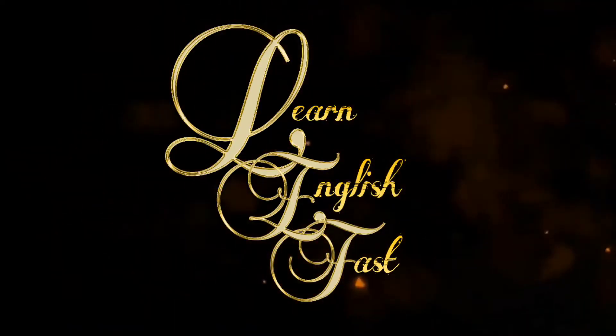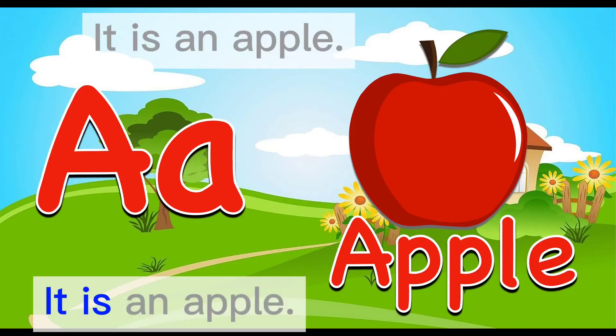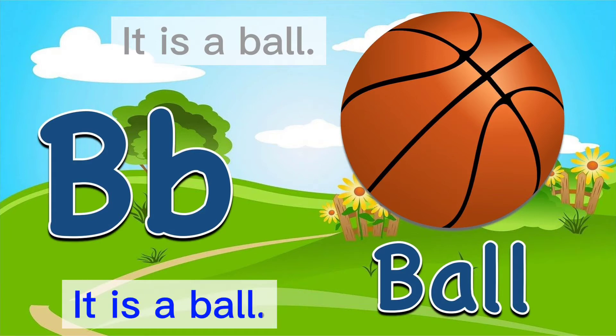Learn English fast. Read each sentence after me. It is an apple. It is a ball. It is a cat.